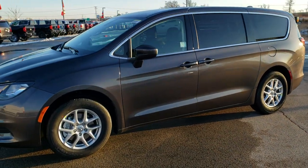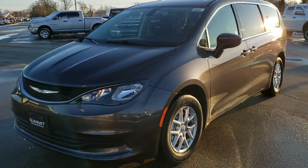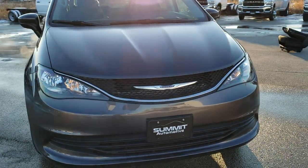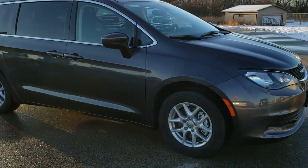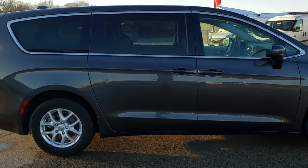Hey, this is Brett with Summit Auto in Fond du Lac, Wisconsin. We are checking out the brand new, all new 2020 Chrysler Voyager minivan. We're going to do a walk around here on this minivan and then I'm going to go over some of the points and new features on this Voyager.